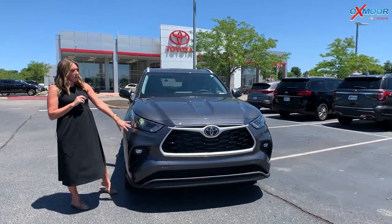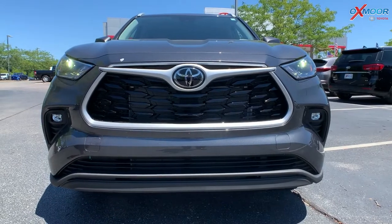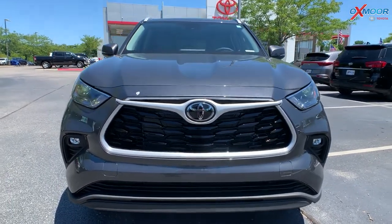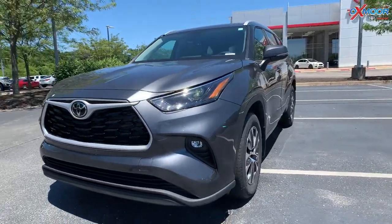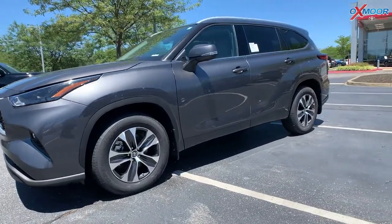So let's talk a little bit about the front right here. You are going to have your LED headlights, daylight running lights, and your taillights as well — it's all going to be LEDs. You do have that black mesh grille, and you're going to have 18-inch alloys.